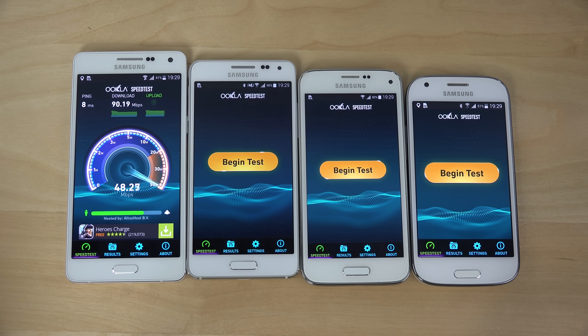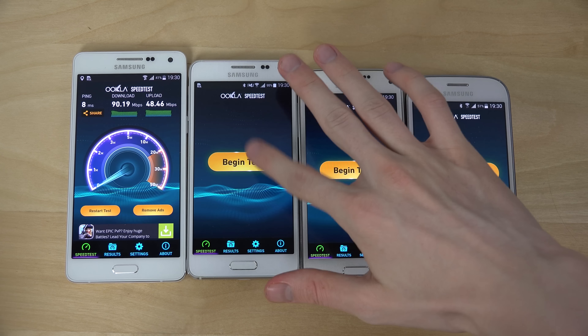Upload seems to be extremely good here. I only have 15 megabits upload and it's maxing out. Looks to be pretty stable — no weird ups and downs. Now the Alpha seems to be cranking out way more there. That's interesting.